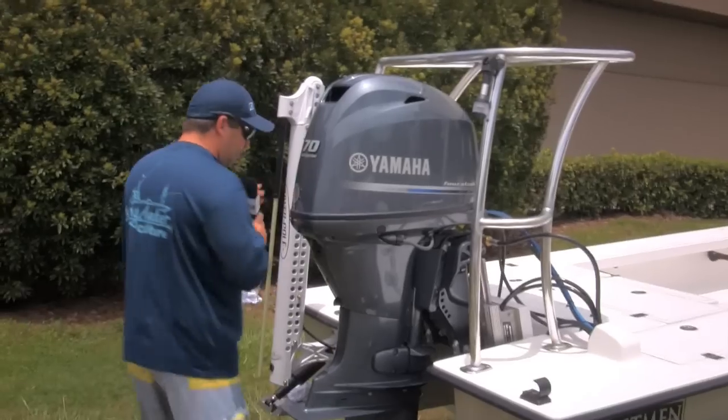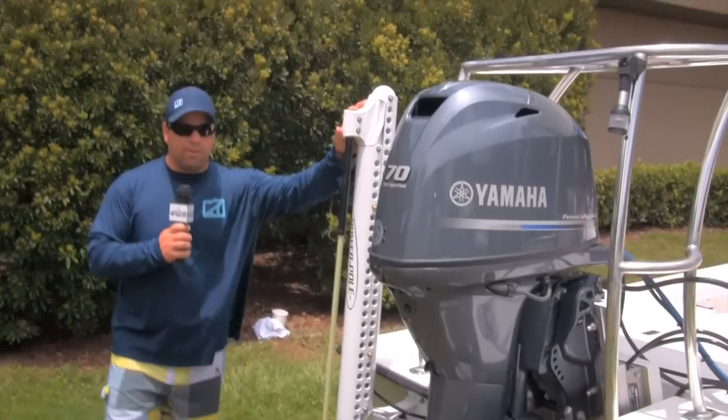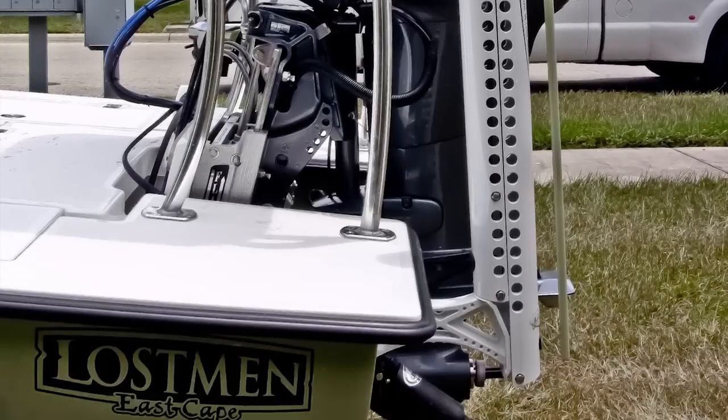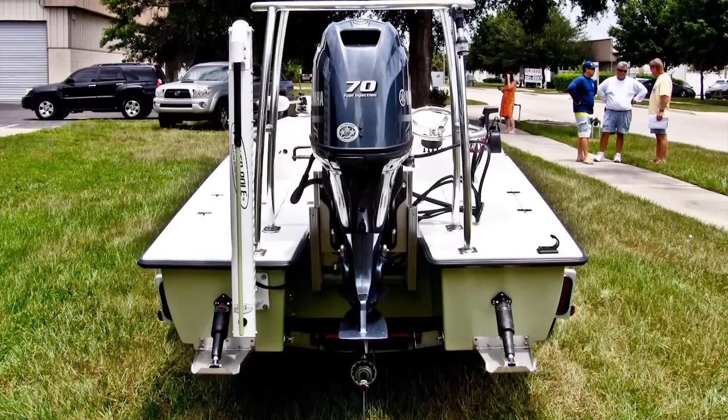What I'm really excited about, and I'm a big fan of, is the PowerPole. This is the new John Oliveira Signature Series 6-footer. They make it in a 4, a 6, and an 8, and now it comes in different finishes.